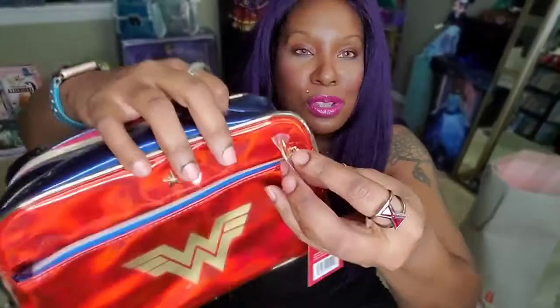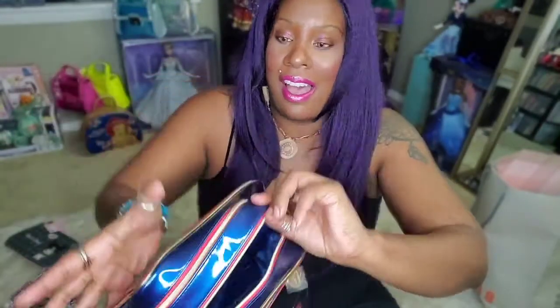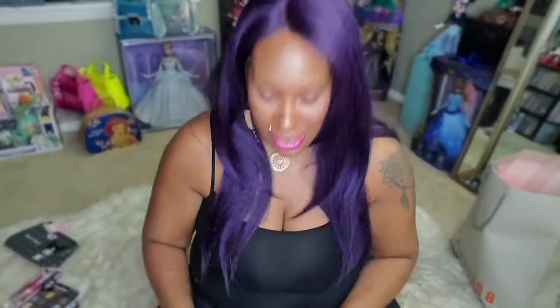I also want to show this Wonder Woman makeup bag — it's really cute with a handle, a front zipper, and a cool Wonder Woman tag. It's very roomy. I probably won't try to get another makeup bag this year!